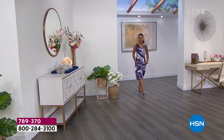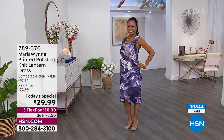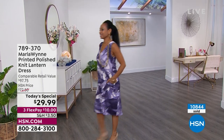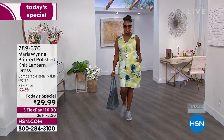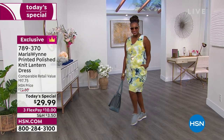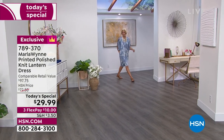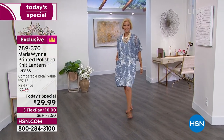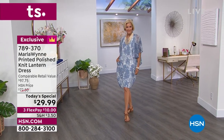Here's something we've never, ever done before — a Marlowe dress for $29.99. Comparable retail value almost $100. So you can see why 10,800 of you said yes. I bet a lot of you have come back and gotten more than one. The average length is 40 inches, the petite is 37 and a half inches. It is machine washable — you can hang it up to dry.